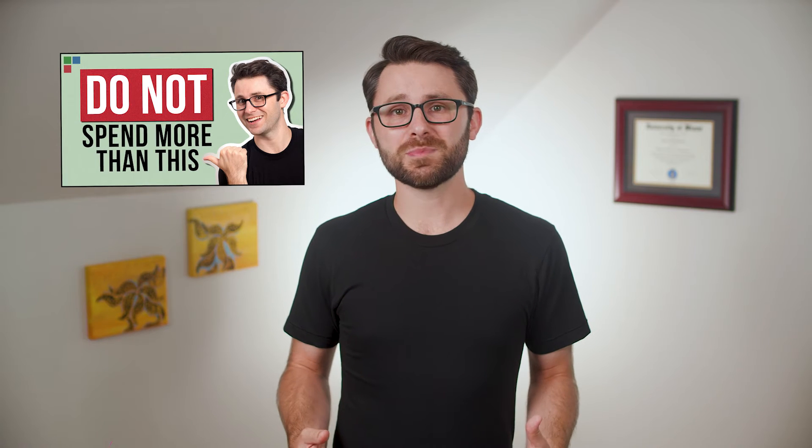For a more detailed explanation, I made an entire video dedicated to this specific topic, and there's a link down below.